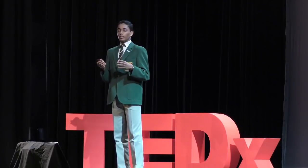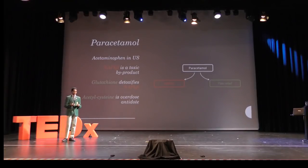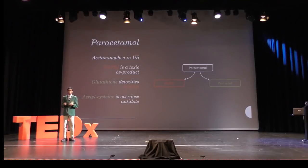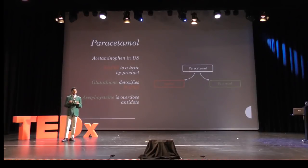As a byproduct of metabolization, we get a toxin known as NAPQI. Under normal dosage, the NAPQI can be detoxified by a naturally produced detoxifying agent called glutathione. However, in overdose, the NAPQI overwhelms the quantity of glutathione and goes on to destroy your liver cells, leading to side effects.